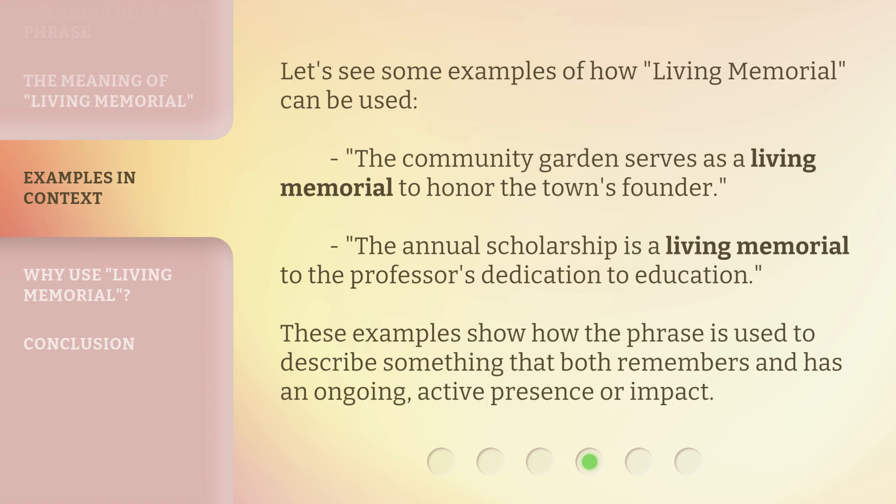Let's see some examples of how 'living memorial' can be used. 'The community garden serves as a living memorial to honor the town's founder.' 'The annual scholarship is a living memorial to the professor's dedication to education.' These examples show how the phrase is used to describe something that both remembers and has an ongoing, active presence or impact.